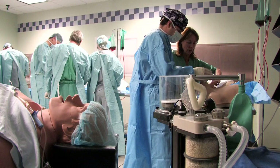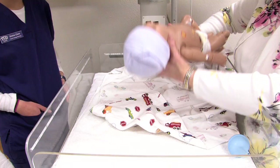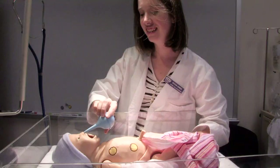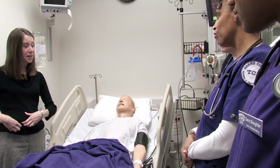Technology is certainly a very intricate part of training and educating, especially nursing students, but equally as important is the ability to communicate, to relate, to learn how to be empathetic, and to care. We're adding equipment all the time that increases our technology aspects, but more importantly we're also looking for ways to enhance that total picture in our nursing programs.